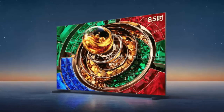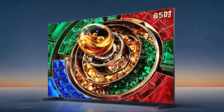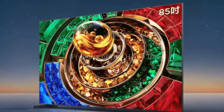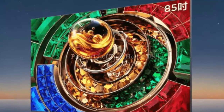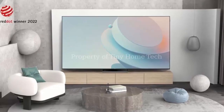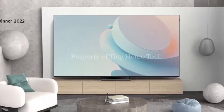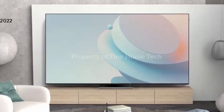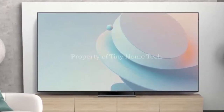The 75-inch model comes with 14,400 dimming zones. The 98-inch, a staggering 20,736 zones. Why does this matter? Because each tiny LED can be controlled individually, giving you better contrast, sharper details, and deep, rich blacks without the halo effect you often see on traditional LCDs. Peak brightness? The 98-inch model claims 10,000 nits. Now, don't get too carried away — it's not full-screen brightness. But when it comes to HDR movies and games, that peak can create highlights that practically pop out of the screen. And thanks to SQD mini-LED technology, colors stay accurate, covering the full BT-2020 color space with a delta-E of less than one.